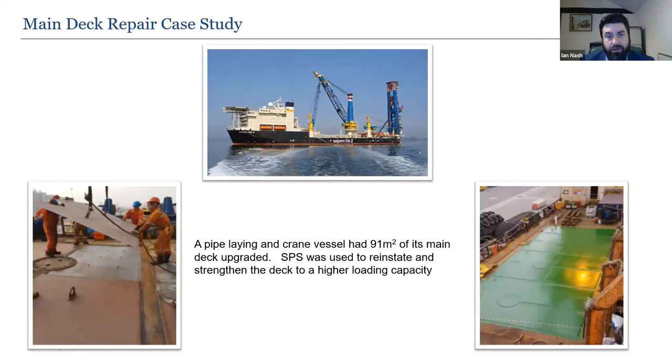A main deck repair case study illustrates a riding squad in action. After an initial inspection in West Africa, the team joined the vessel in Spain and carried out all steelwork while it transited from Spain across the Mediterranean to Cyprus. Once in Cyprus, the SPS panels were injected in just one day — a perfect example of how SPS can carry out work without deviating the ship's programme.